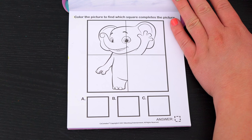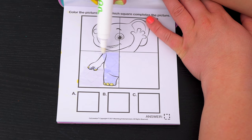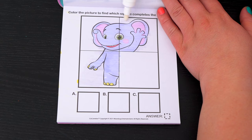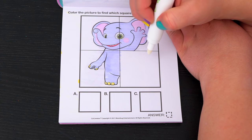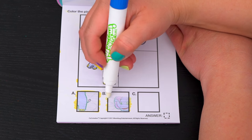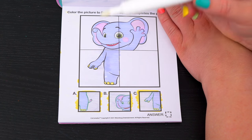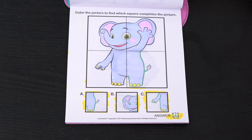Color the picture to find which square completes the picture. Okay, so we're looking for a square that's going to have the other half of his body in it. Do you see which one it is? Yeah, it's A! Awesome job!